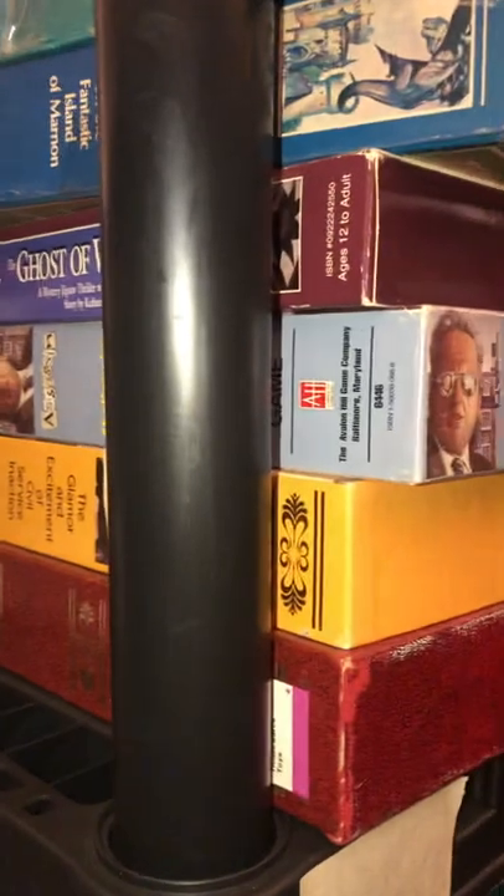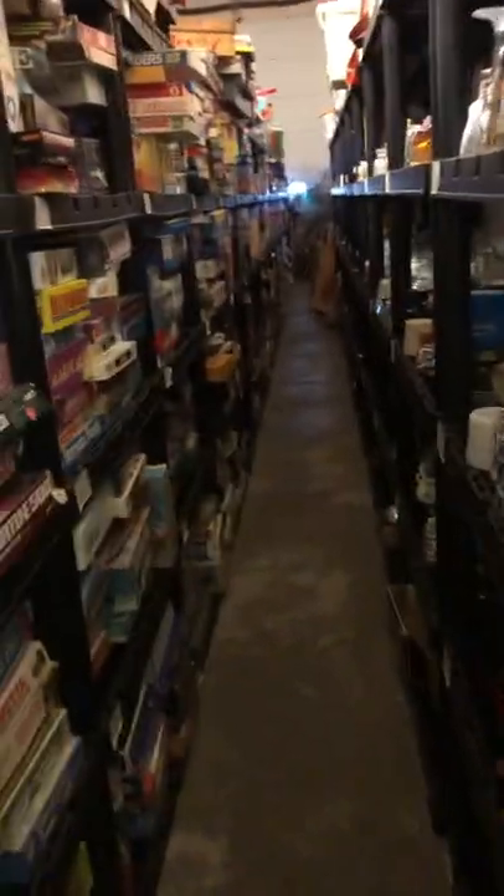These are games — bookshelf games, I think they're called. Those real lengthy type of games, like Risk and all that stuff. Old glassware, whole sets. NASA glassware.